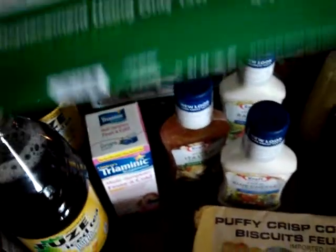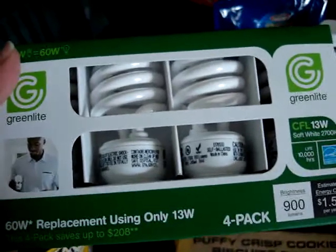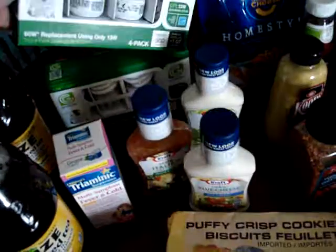The next item I got were these Green Light light bulbs — it's a four pack. I thought they look pretty good.